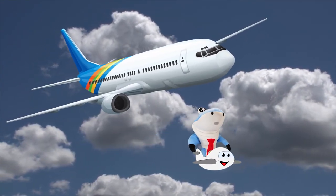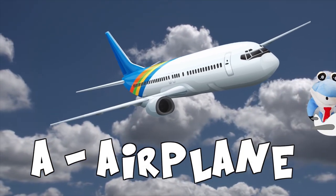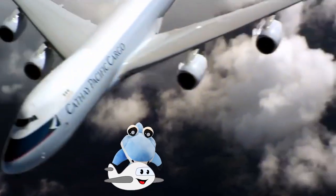Whoa! What is that? It's an airplane! I like airplanes! Look at that airplane go!